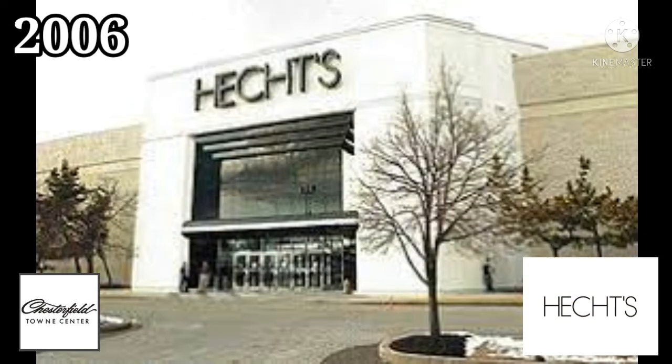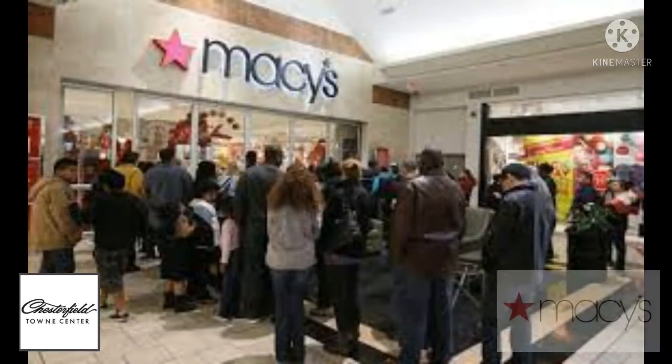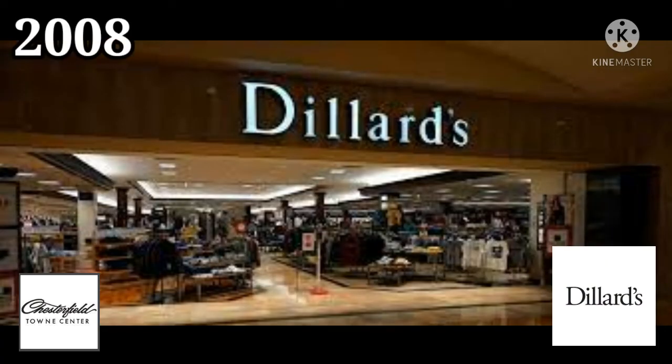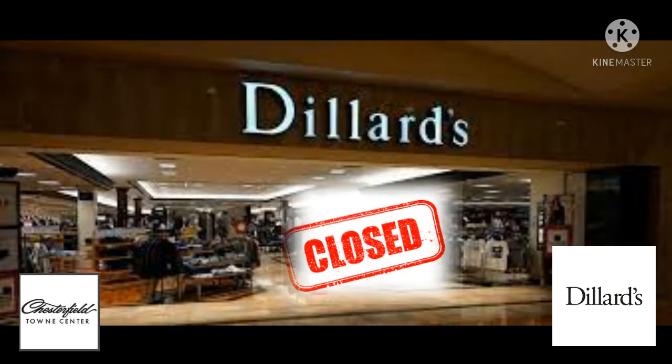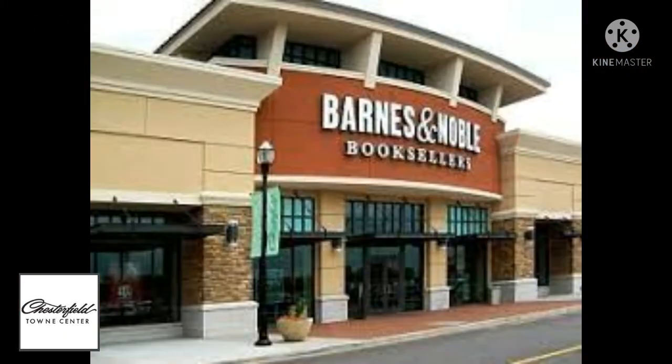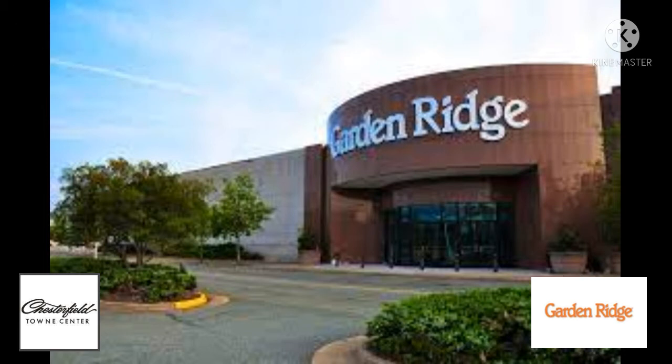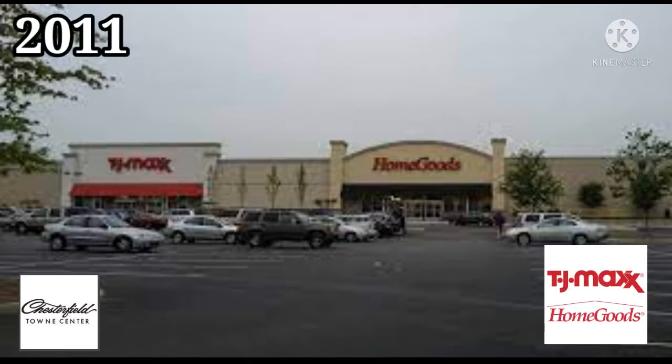In September of 2006 the Hex store was rebranded as Macy's. In May of 2008 both of the Dillard's stores closed. In June of 2008 a Barnes and Noble bookstore filled the space left vacant by the mall's theater complex. In November of 2010 the former Leggett, Belk, Dillard's was replaced with Garden Ridge. The former Hess's, Dillard's became a combination TJ Maxx and home goods store in 2011.